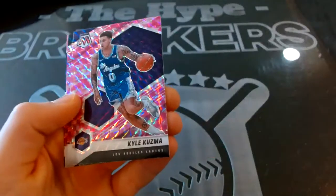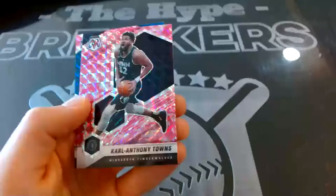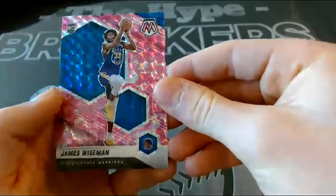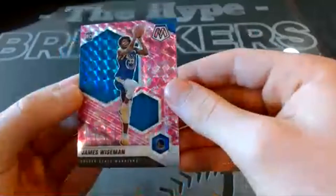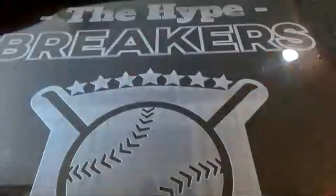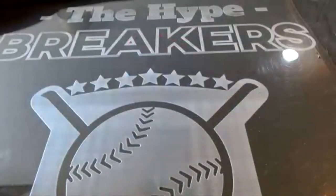Pink camos — Kyle Kuzma. We have a rookie, James Wiseman of Golden State — nice card. So what do you think? Leave comments below, let us know. Nice Edwards National Pride, nice Wiseman with the camo pink — cool cards. Thanks for watching. Again, Monday night we've got our first Mosaic break, that's gonna be great.